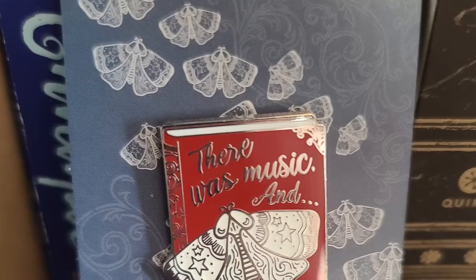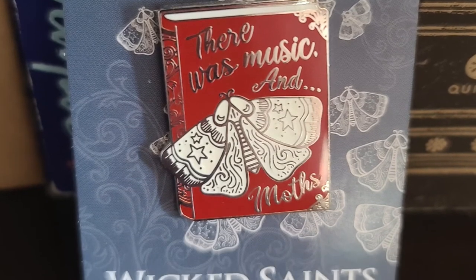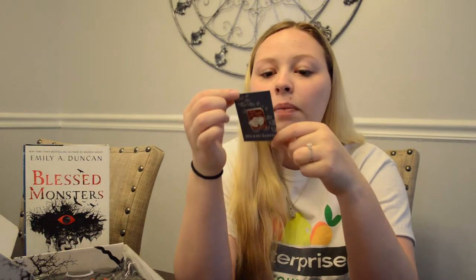We do have a little enamel pin - y'all know I love enamel pins - and it is so cute. It's a little book and it says 'There was music and moths.' It has a moth and a little red book. Very nice. This was designed by SJ Wonderlands with a Z. I'm very excited to add this to my pin collection.